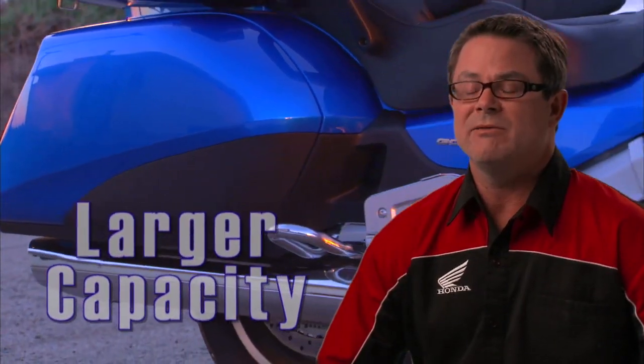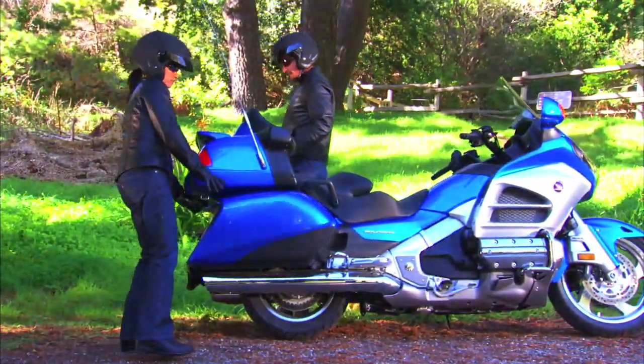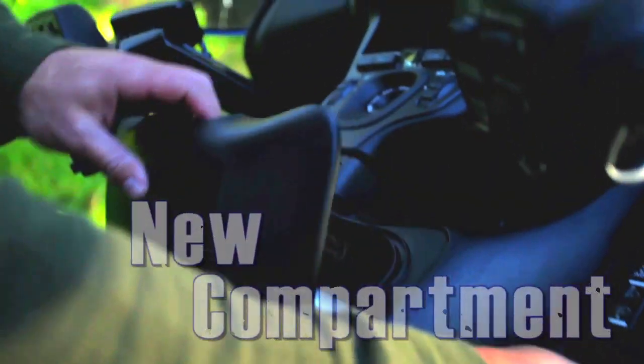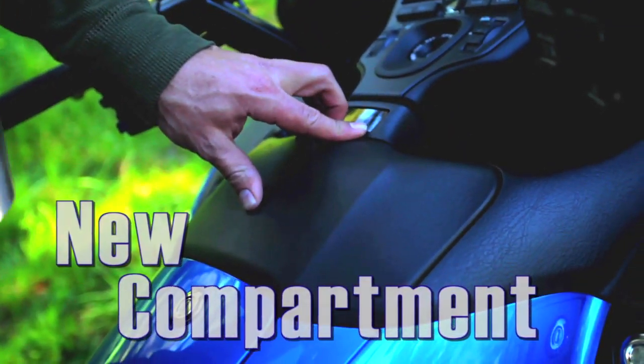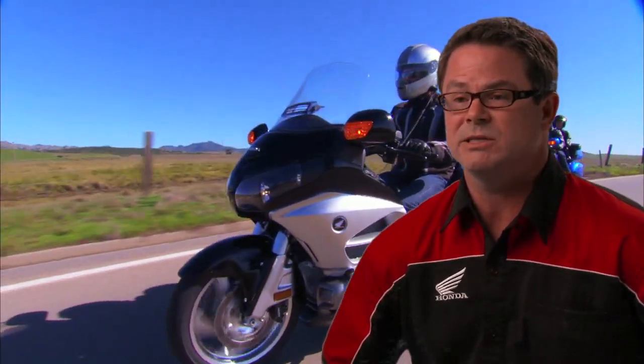The saddlebags have gained some additional capacity. Although the opening is pretty much the same, you can fit longer objects in the saddlebags. On the non-airbag models, there will be a new glove box where the radio used to exist on the previous generation Gold Wings.